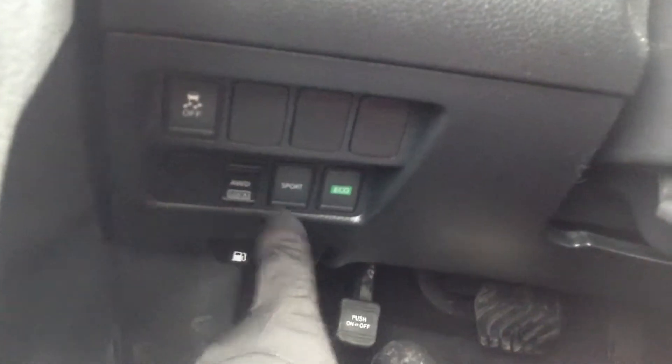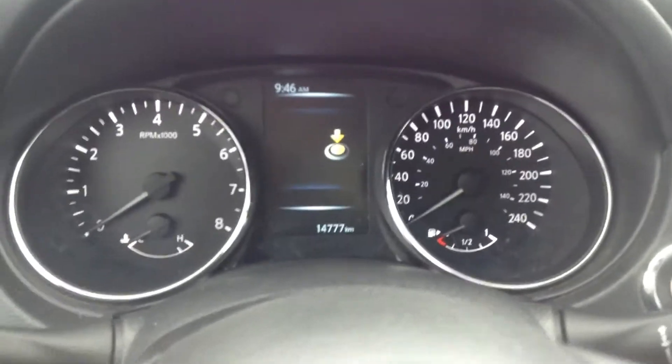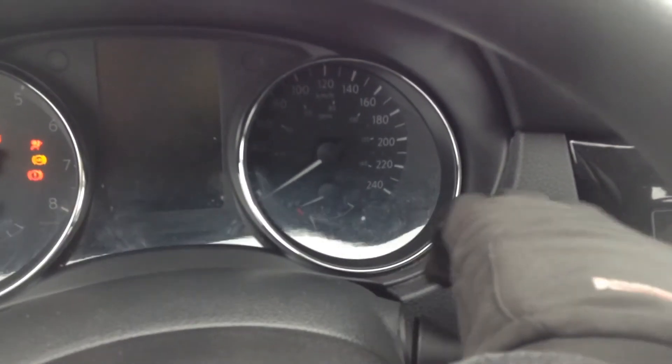Over here you have all your power windows, locks, mirrors. Down here we have your traction control and your all-wheel drive lock for NECO mode. If we put our foot on the brake and press the little button over here, we will have our push to start.